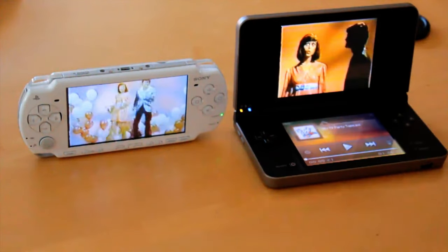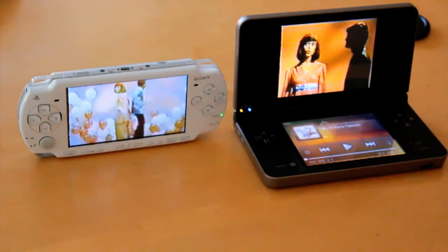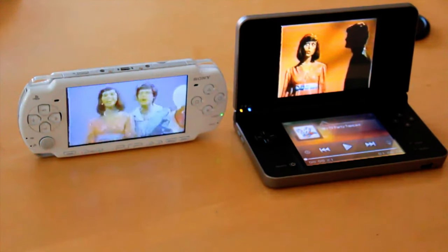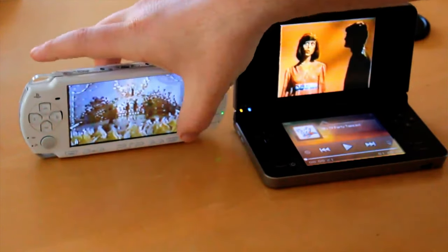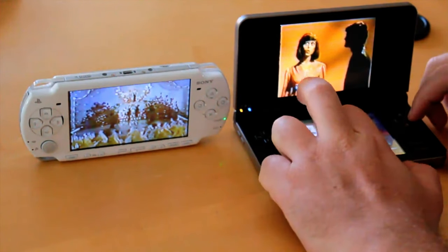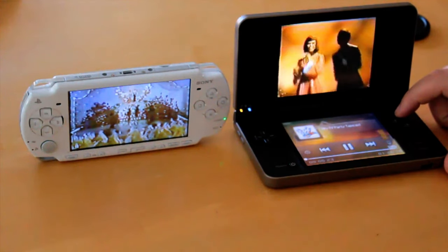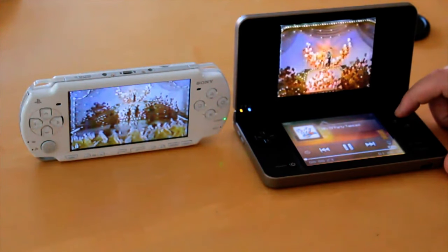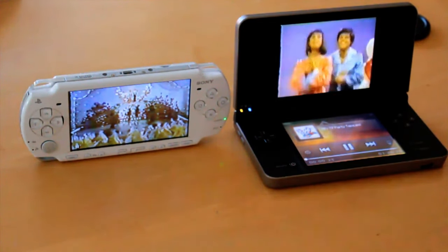This is as loud as it gets on the PSP. So if you're in a loud atmosphere, it's going to be hard to watch a movie, unless you put some headphone jacks in. Let's check out the volume on the DSi.